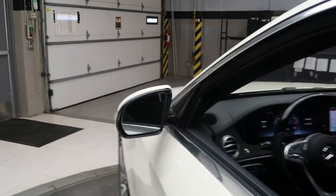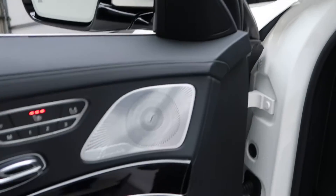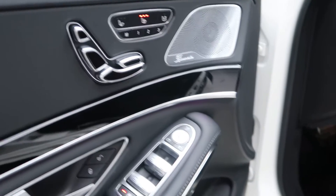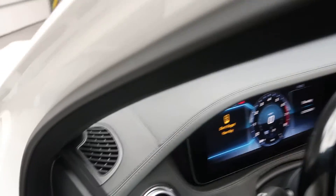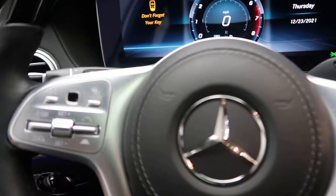Also included is active lane assist, Distronic Plus, and the Premium One package featuring a Burmester sound system, memory seats, and illuminated door sills.